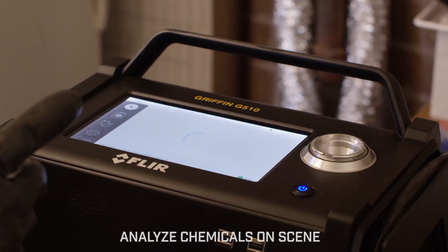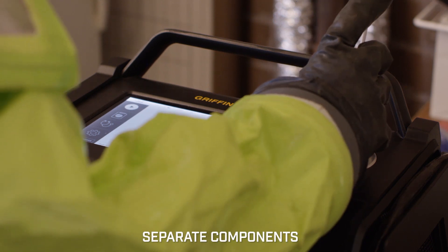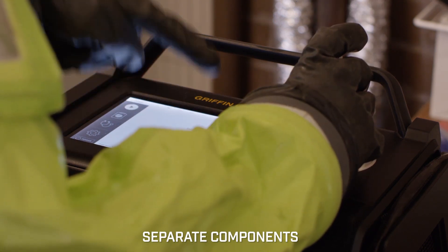The benefits of having actual field portable GC mass spectrometry are significant. In this particular case, you can actually analyze volatile organic chemicals as well as toxic industrial chemicals in real time. You can also collect liquids, powders, gels, and even swabs — do a little bit of sample prep, put it in the field portable GC mass spec — and be able to separate different components of that particular chemical, identify all the chemical components accurately, having a gold standard way of identification and detection.